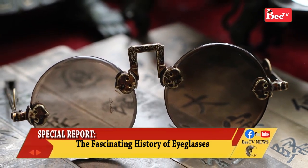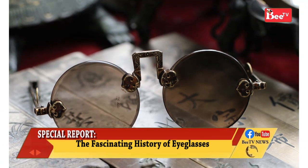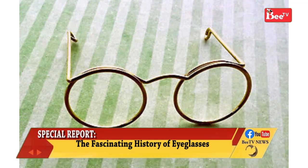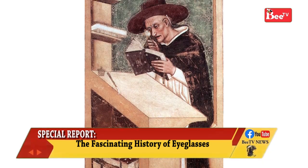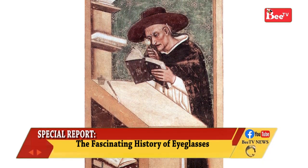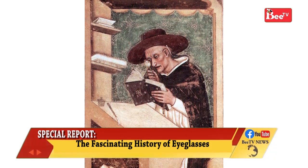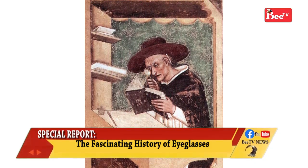Francesco Petrarca says in one of his letters that until he was 60, he did not need glasses, and Franco Sacchetti mentions them often in his Trecento novel. The earliest pictorial evidence for the use of eyeglasses is Tommaso da Modena's 1352 portrait of Cardinal Hugh de Sanchez, reading in a scriptorium.